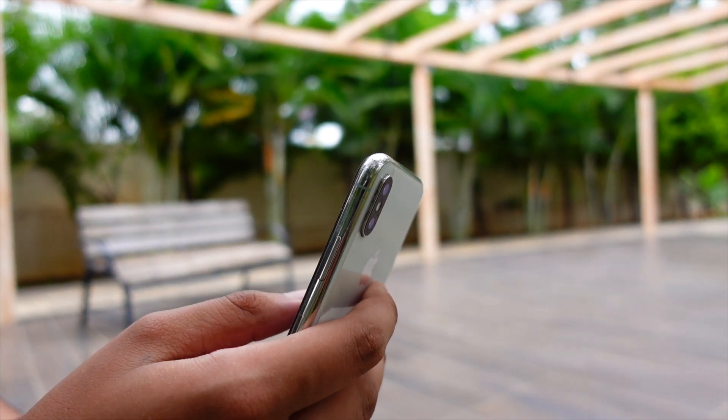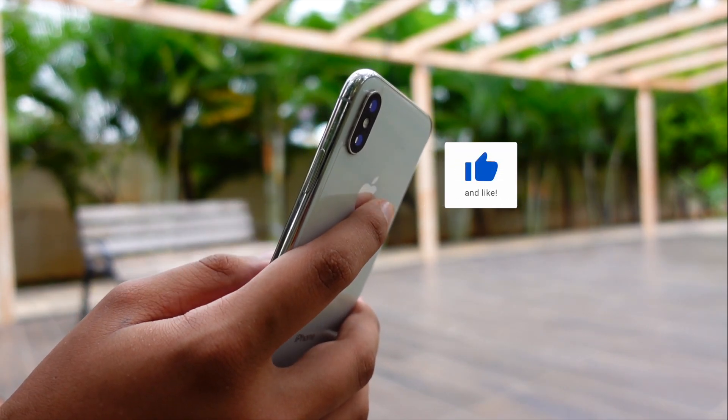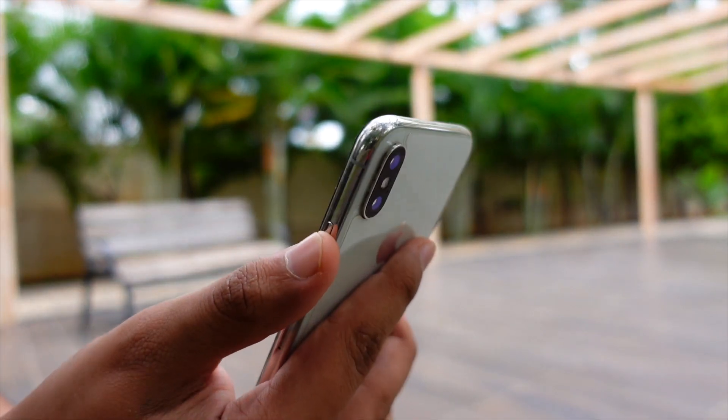Consider hitting that subscribe button because we are really close to 10k, and it would mean a lot to me if you can hit that subscribe button and we can get to 10k as soon as possible. Now let's get right into this video.